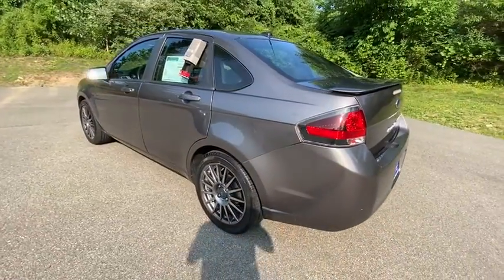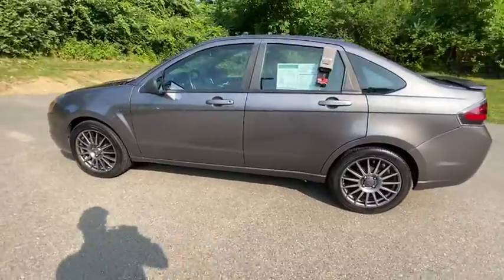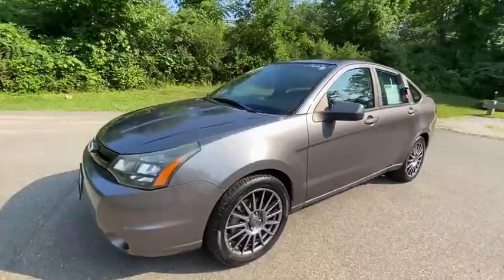These are just some of the great options this vehicle comes with: keyless entry, satellite radio, rear spoiler, leather steering wheel, intermittent wipers.